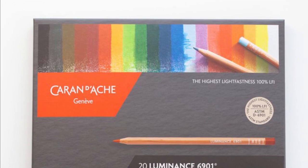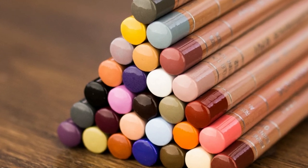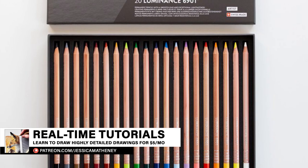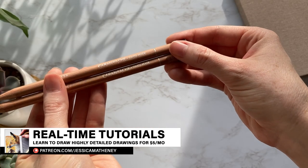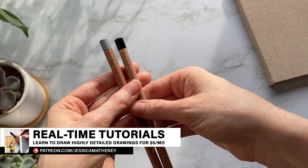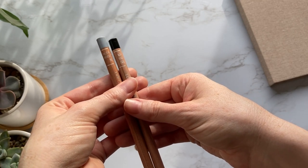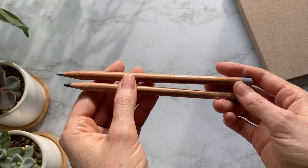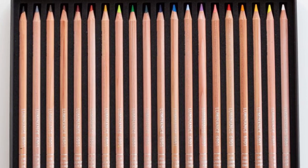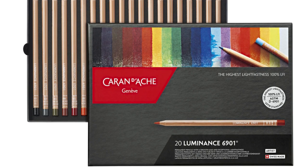Next, we have another high quality brand: Caran d'Ache Luminance. These are some of the highest quality wax-based colored pencils on the market. They have a very buttery texture when applied to paper, making them ideal for burnish blending colors together. Made with quality leads and wood casings, they do not break or crumble when sharpening. Color names are listed on the barrel along with a colored casing to easily identify colors. The lightfast ratings are also very high, with most colors in the set having a very high rating. These pencils cost $60 for a set of 20 on Amazon, and they come in other sized sets as well.